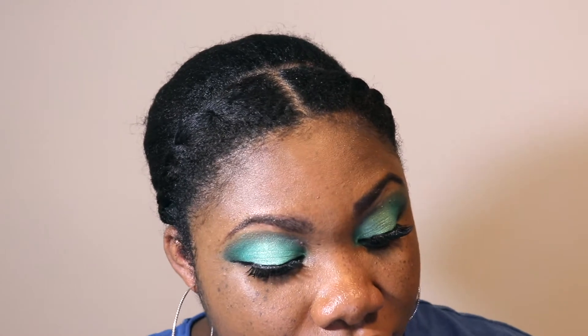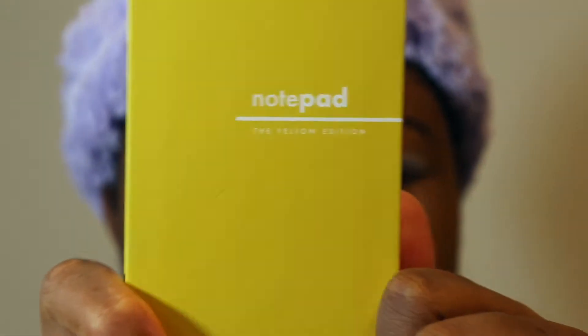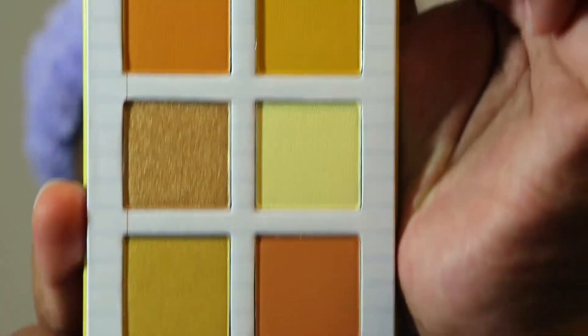I'm going to stop rambling now. If you want to see how I created this look that I have right now, and also a look featuring the yellow edition, keep on watching. My face is already prepped and my foundation is on. I did go ahead and already prime my eyes with the e.l.f. Putty Eye Primer in white. I'm going to be showing you guys the first look featuring the yellow edition. I love the way all these gorgeous eyeshadows look.